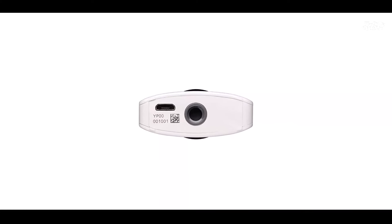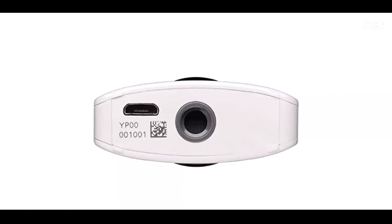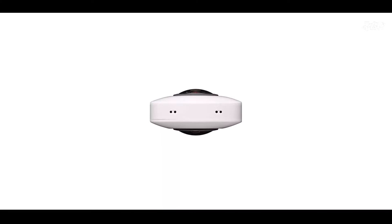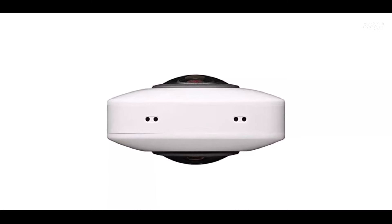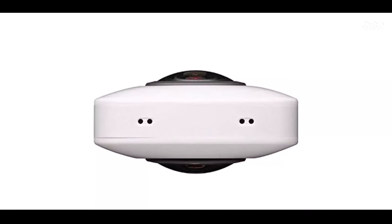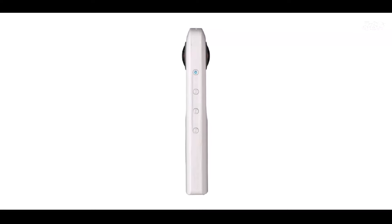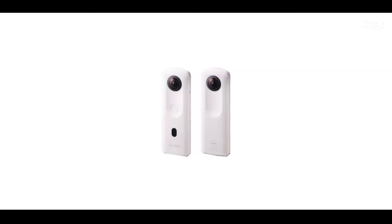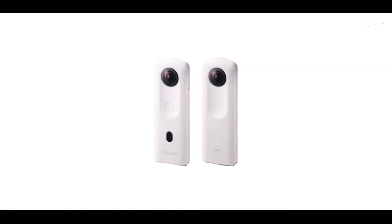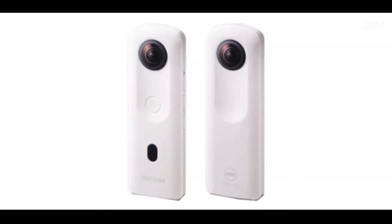It's a powerful tool for those who want to share their world in a new and exciting way. One of the standout features of the Ricoh Theta SC2 is its ability to record natural 360 still images and videos with high resolution and precise image stitching. This ensures that your content is of the highest quality, with sharp details and vibrant colors. Your 360 creations will be a visual treat for your viewers.